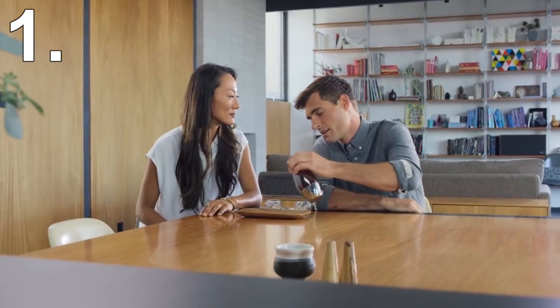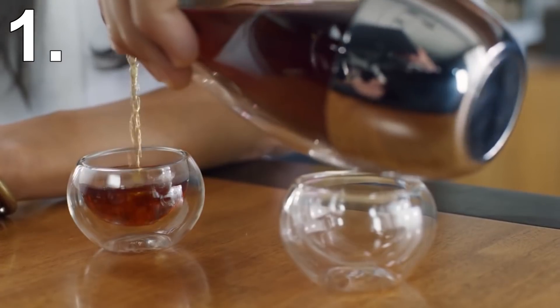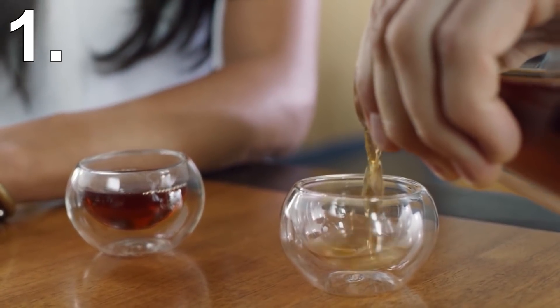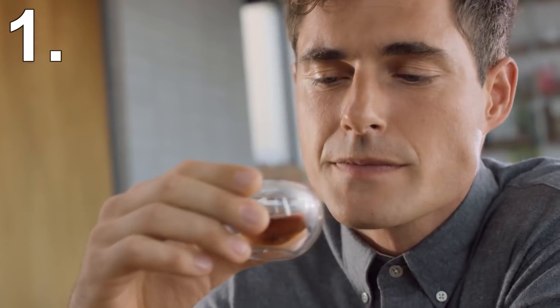Even if I was a billionaire and physically couldn't spend all my money, I still wouldn't have the urge to ever buy this product. It looks like it will create more hassle — if you run out of capsules or the WiFi goes down, then you can't make a cup of tea. A simple kettle and tea bag is good enough: it's quick, reliable, efficient, and makes a decent cup of tea. Because of all these reasons, it probably comes as no surprise that the company that made the Teaforia Leaf has already gone under.